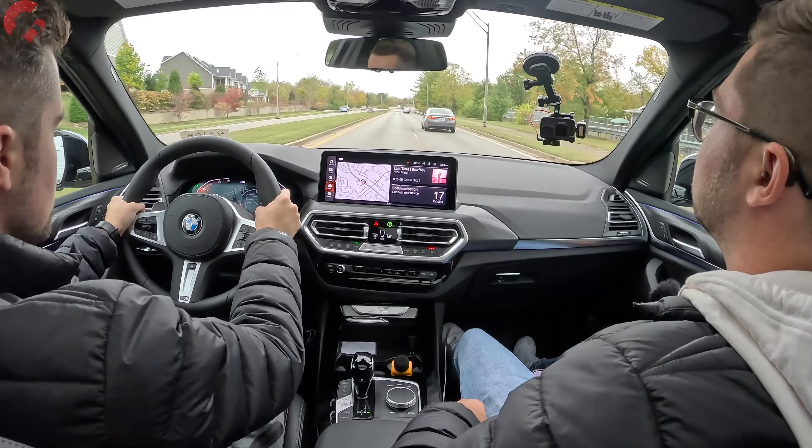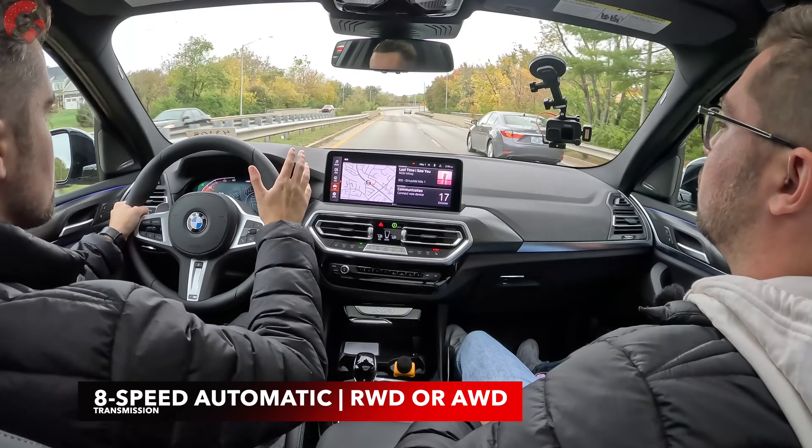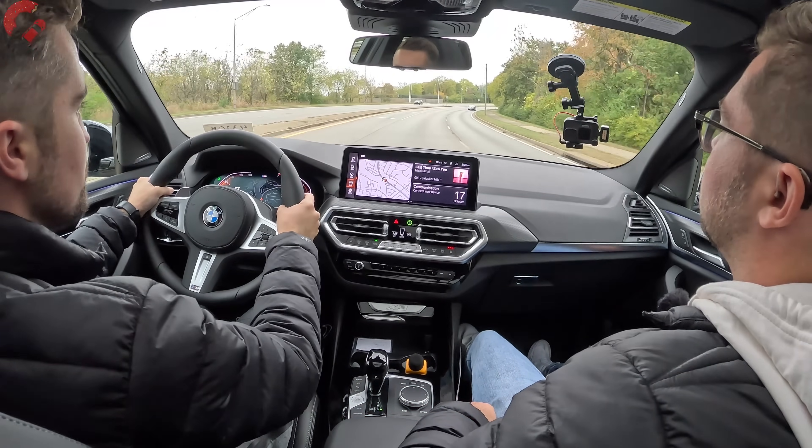As far as the transmission is concerned, you have an eight-speed automatic transmission. Performance of this transmission is nice and smooth with also a good crisp response, which is nice for a mainstream vehicle. As far as your zero to 60, it's going to be about six seconds for this 30i model and 4.4 seconds with the M40i.